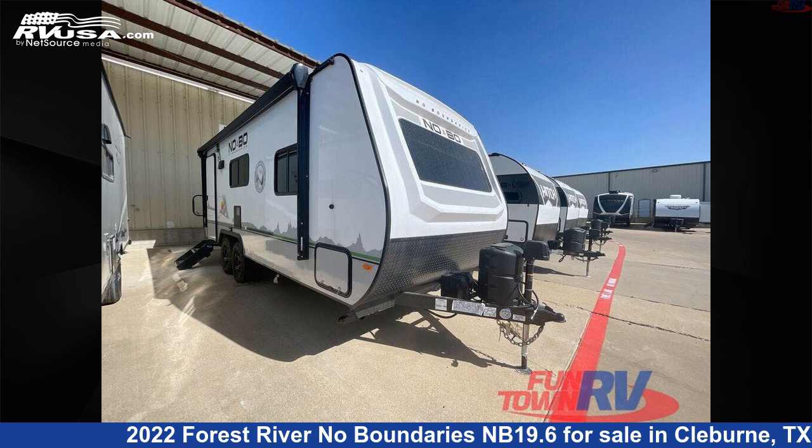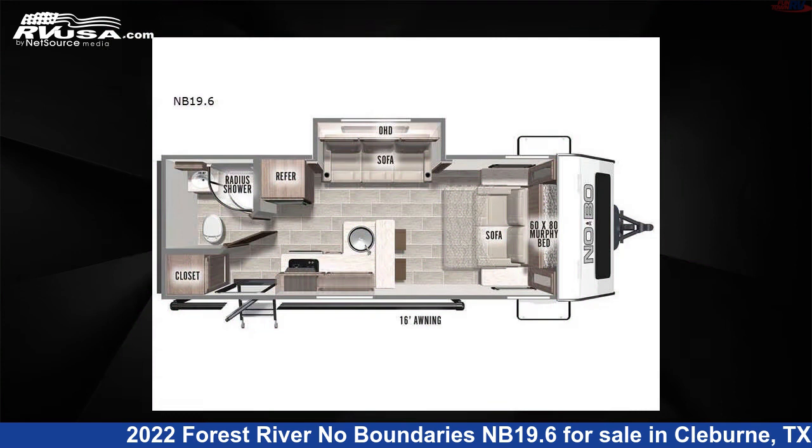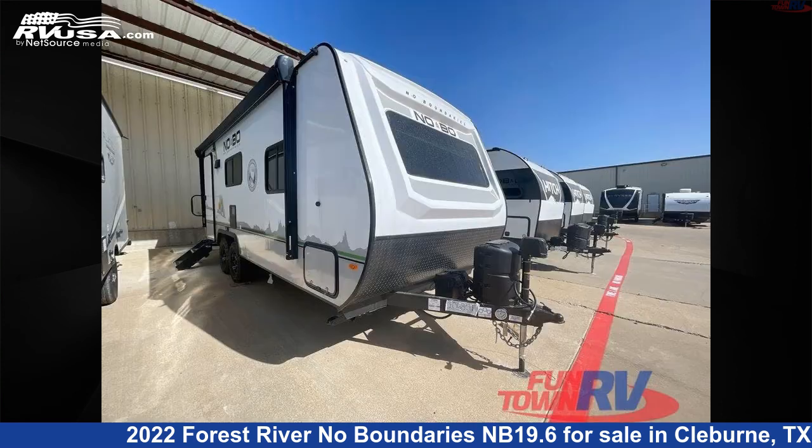This 2022 Forest River No Boundaries NB19.6 is a travel trailer RV. It is located in Cleburne, Texas, 76031 and is offered for sale by Funtown RV, Cleburne.